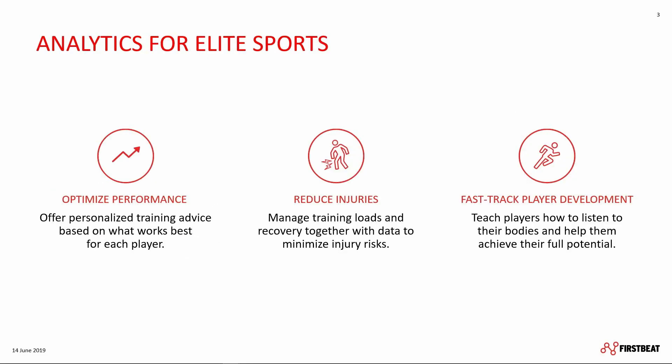We utilize heart rate and HRV data to optimize the individual performance of each player and thus the whole team. Coaching based on what works best for each player allows for better informed training plans, traveling schedules and game preparations. By managing training load and recovery together, the data provided by FirstBeat Sports helps you to minimize the injury risk of your players and makes return to play easier.